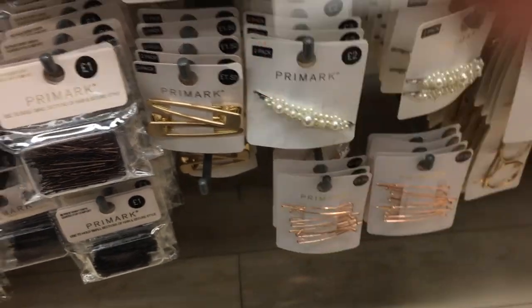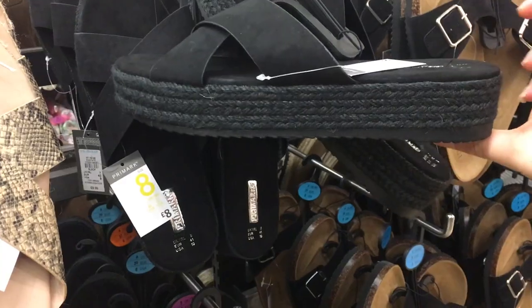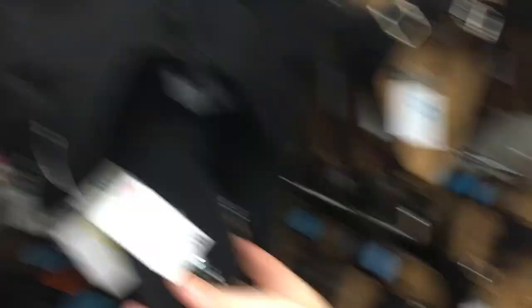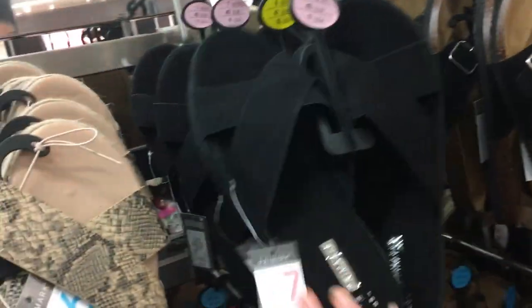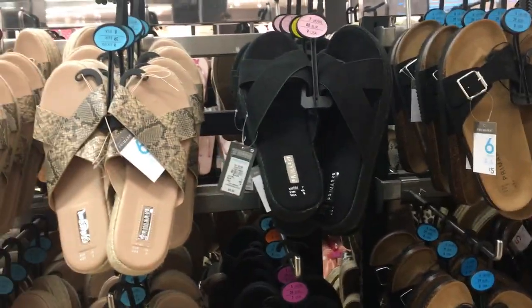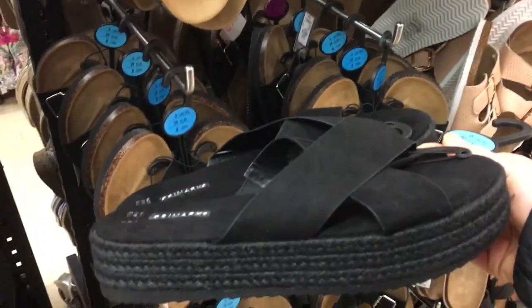I saw these sandals in a haul — it's also called Miss Joslyn — she had a summer pair that was just like one strap, but I really like these and I need some new sandals. I just don't know how comfy they're going to be walking around. They're £8, and I'm not sure how long they'll last. I don't think they have a size six — oh, they do!